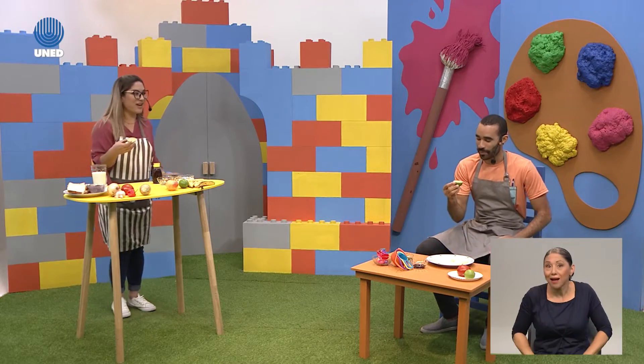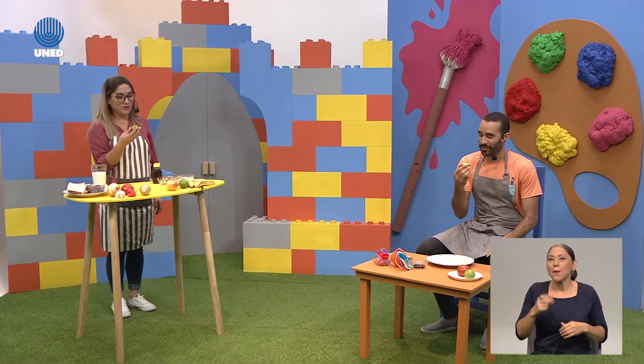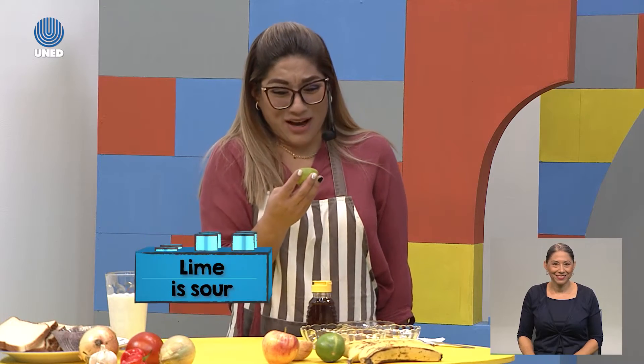What about lemon? Let's try it together. Are you ready? Let's count to three. One, two, three. It's sour. It's sour!